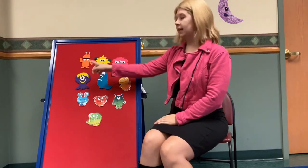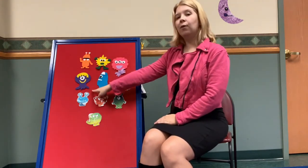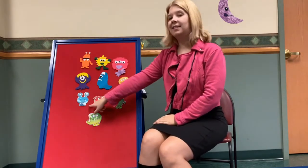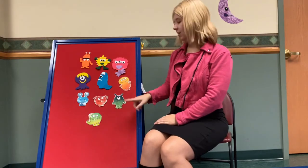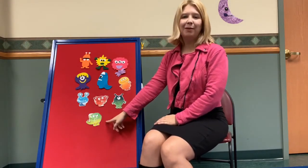Let's sing our counting song. One little, two little, three little monsters. Four little, five little, six little monsters. Seven little, eight little, nine little monsters. Ten little monsters come to play.